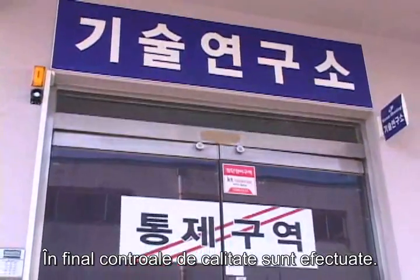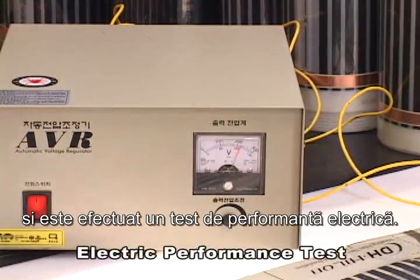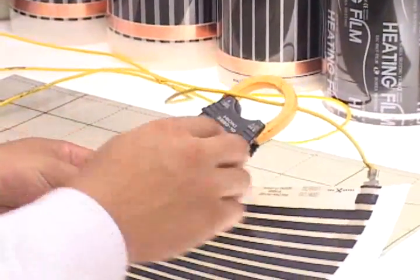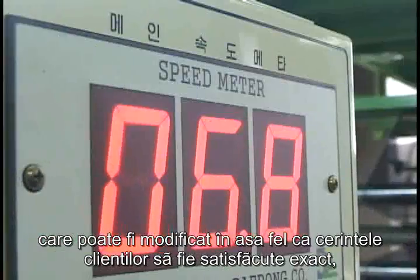Finally, quality controls are performed. At this stage, a magnifying glass examination of the print quality is performed and a sample test of electric performance is conducted. Also, Korea Heating has a unique production process which can be custom-made to satisfy the customer's exact needs.